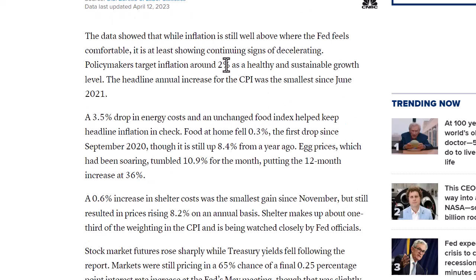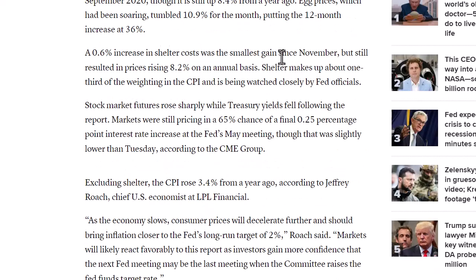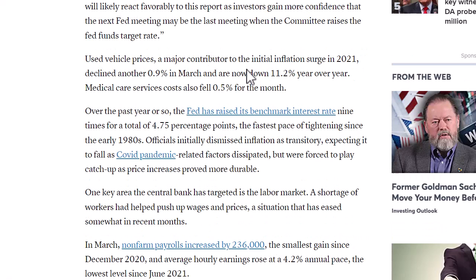We are much higher than the 2% target. It helped that energy went down 3.5% with an unchanged food index. The 6% increase in shelter costs was the smallest gain since November, resulting in 8.2% on an annualized basis — shelter continuing to remain stubborn. A lot of people talk about shelter being a big lagging indicator that will eventually come down once we see the full effects of the rate hikes. One of the more promising things was used vehicle prices, which declined 0.9% in March, now down 11.2% on a year-over-year basis.